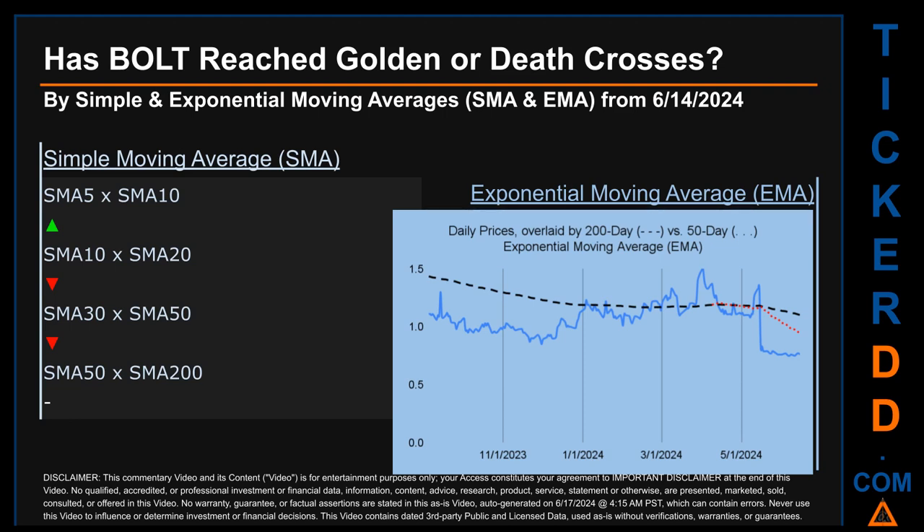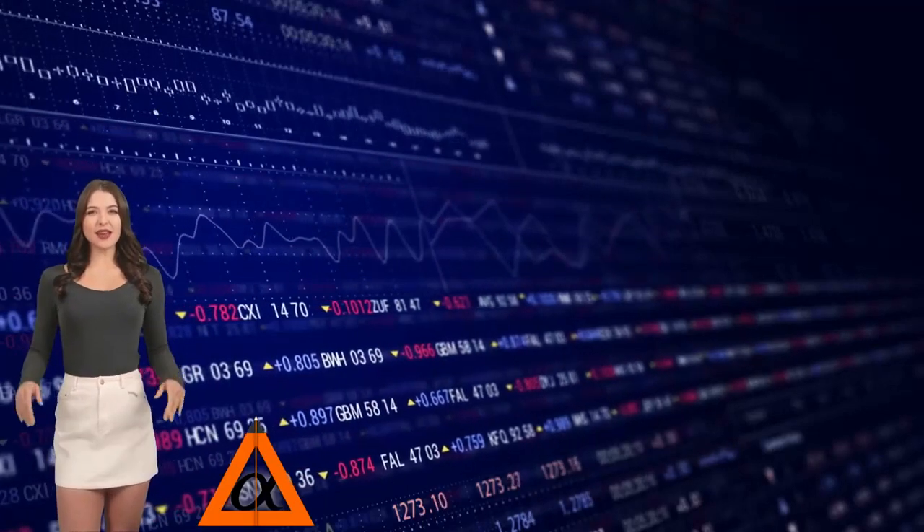Has the 50-day EMA line (in red) crossed above or crossed below the 200-day EMA line (in black)? If no crossing can be seen, then no signal could be had. The blue line is daily end-of-day prices. Continuing with SMA, we looked across the 5-to-10, 10-to-20, and 30-to-50 day ranges to see if golden and death crosses had been reached. We found a golden cross signal for the 5-to-10 range, a death cross signal for the 30-to-50 range, and could not find either signal for the 10-to-20 or 50-to-200 ranges.